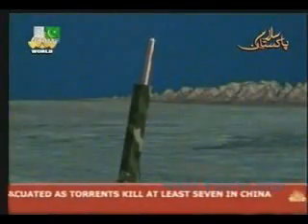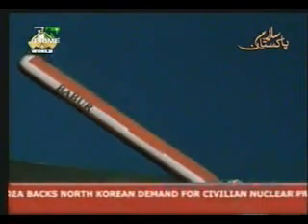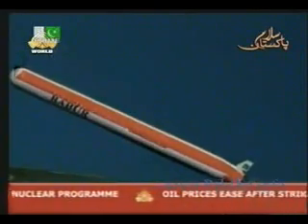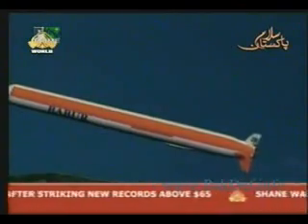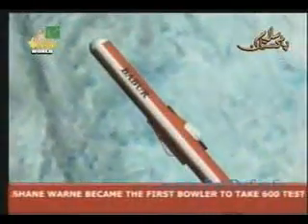Barber Cruise missile is launched vertically with a solid booster motor. Immediately after the launch, its guidance and control system takes over. The missile gains speed, and after a few seconds, its rocket booster motor is separated. Its air intake to the jet engine is opened, and wings are deployed.